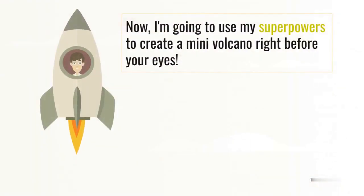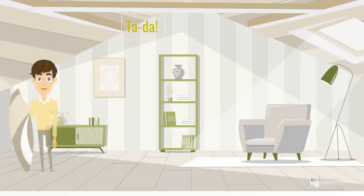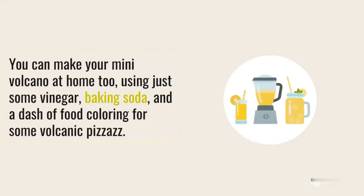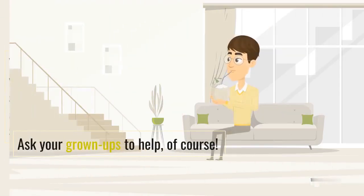Now, I'm going to use my superpowers to create a mini volcano right before your eyes. Ta-da! Easy peasy, right? You can make your mini volcano at home too, using just some vinegar, baking soda, and a dash of food coloring for some volcanic pizzazz. Ask your grown-ups to help, of course.